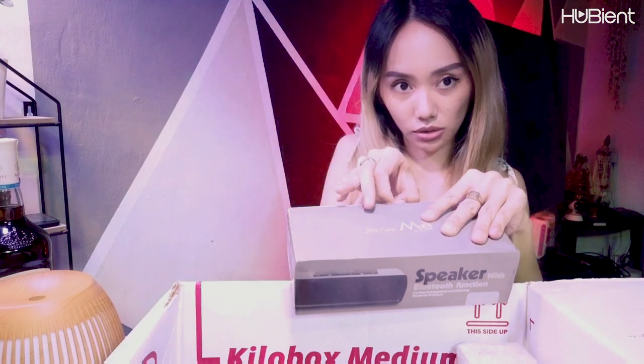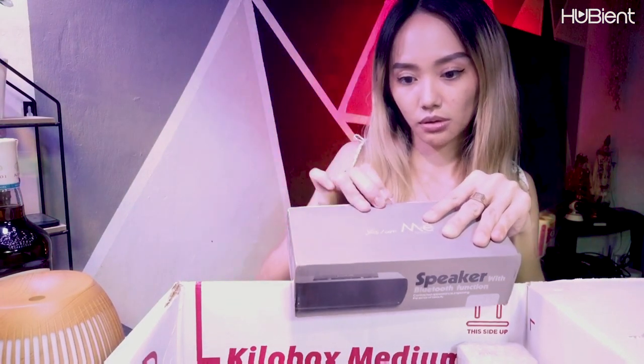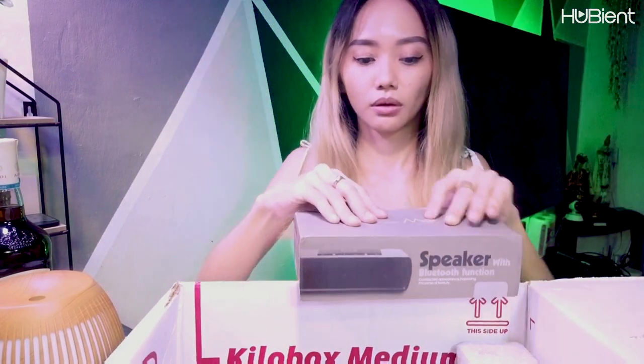I'm gonna sell the other items that I don't need. For this one guys, let's open it — it's sealed. It looks old though. Yeah, it looks old — it's like an old stock.